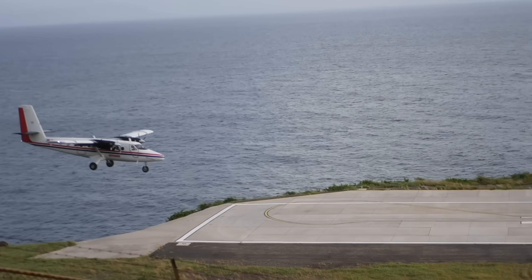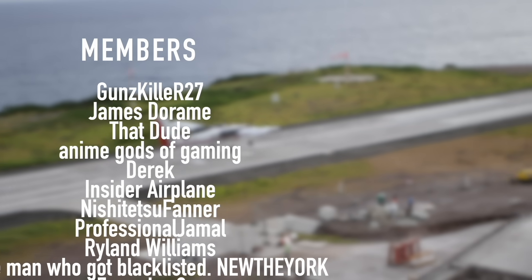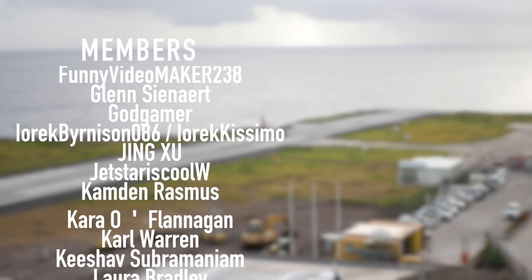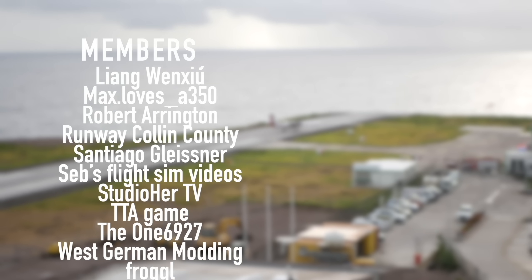A special thanks goes out to my members and supporters: Gunskiller R27, James Deram, That Dude, Anime Gods of Gaming, Derek, Insider Plane, Nishijutsu Finer, Professional Jamal, Ryland Williams, and New New York. You've got beautiful names.